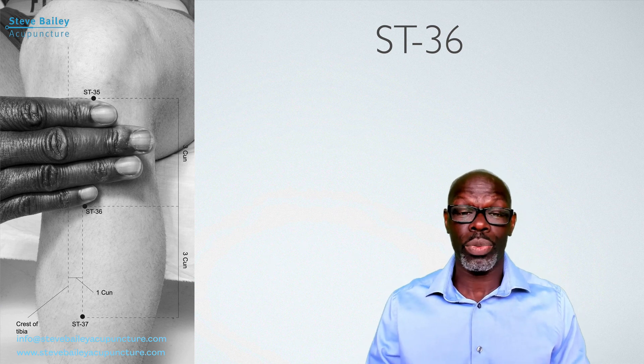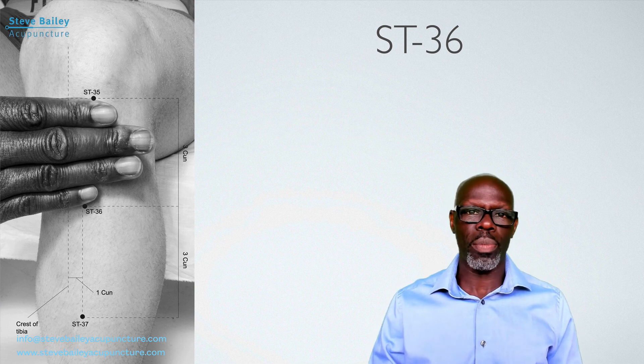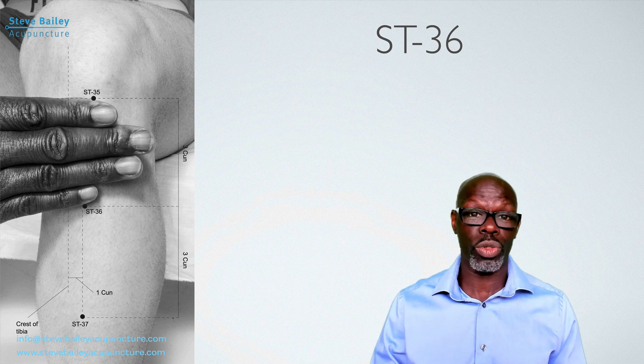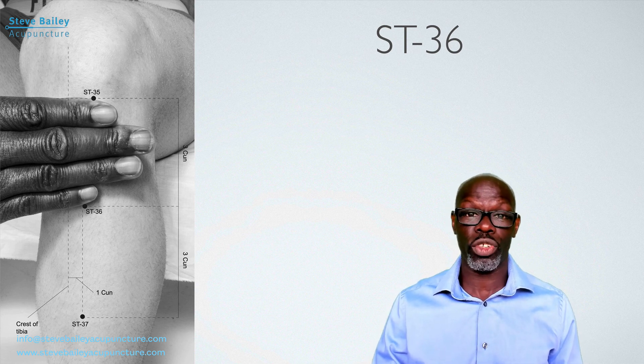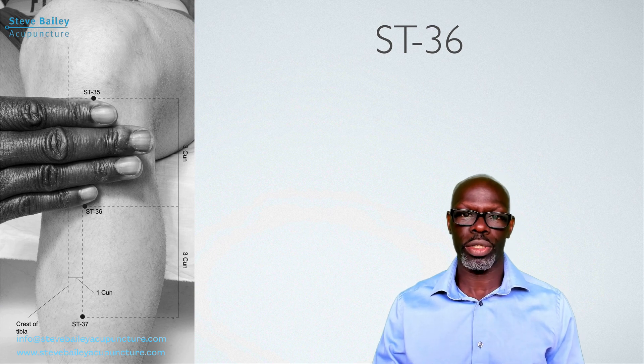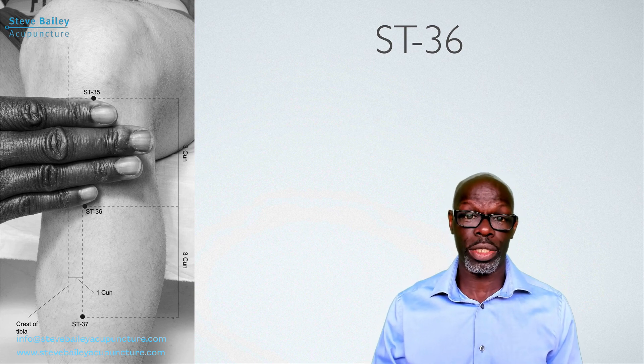Hello and welcome to the point of the week. This week we're going to take a look at Stomach 36. It's one of the most common points used to treat most ailments and disorders. If you look at any text, you're going to find extensive literature outlining the use of Stomach 36 more than any other point in the body. This point should definitely be in your bag of tricks, especially if you are treating musculoskeletal conditions or sports individuals.